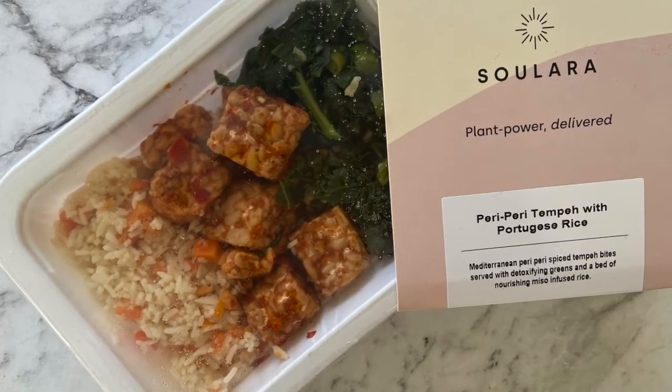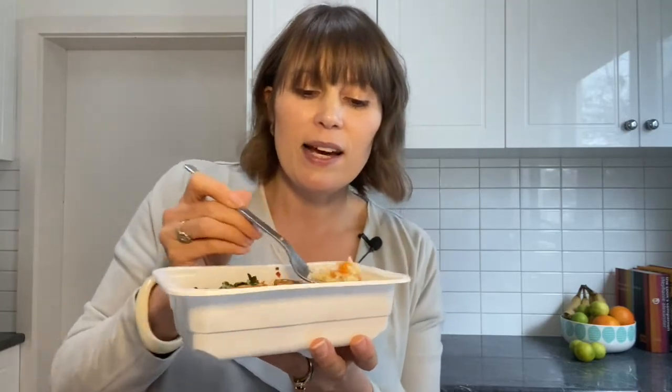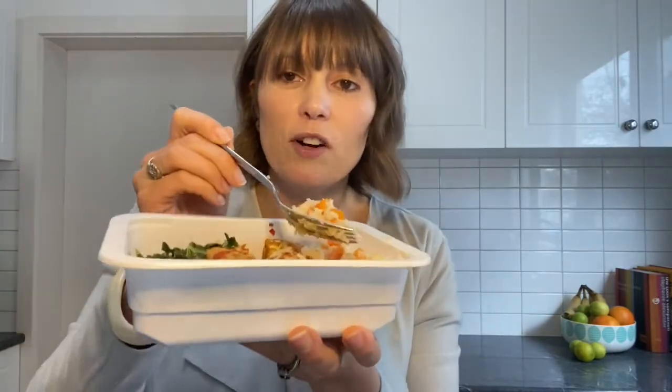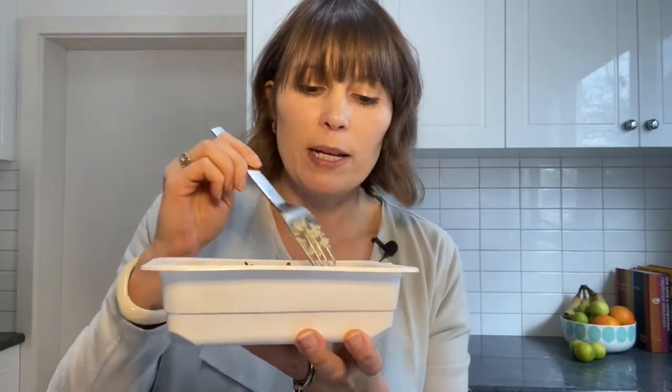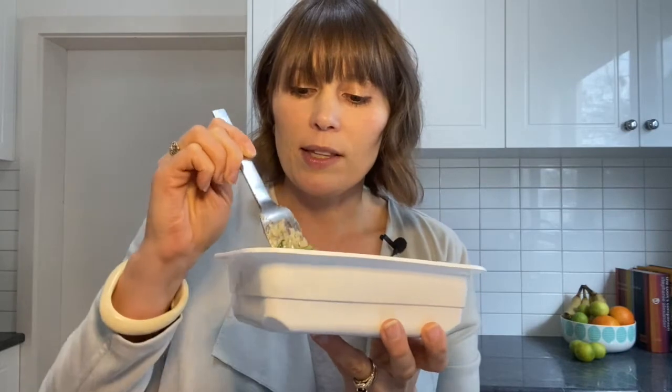These just need a couple of minutes in the microwave with the film pulled back. The first thing I noticed when I heated up this peri-peri tempeh is that the smell is really delicious — it's got a really nice garlicky smell instantly and you can smell those onions, so it is really mouth-watering. The textures are also really lovely: you've got rice that's not at all gluggy, little bits of onion and carrot through there, and nice generous bits of kale that have been sautéed with the shallots and garlic.